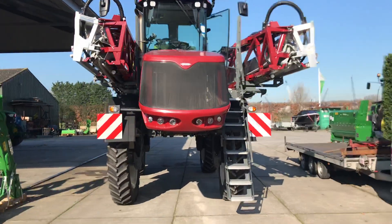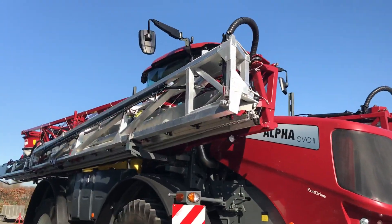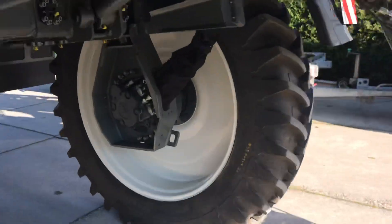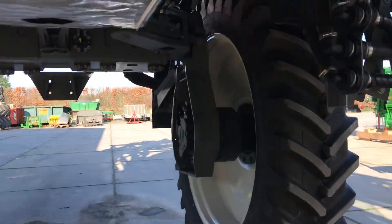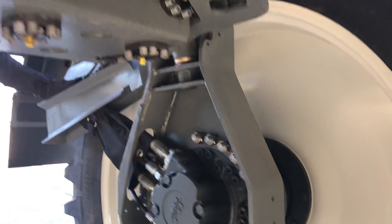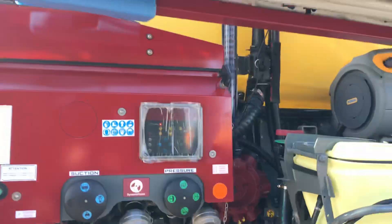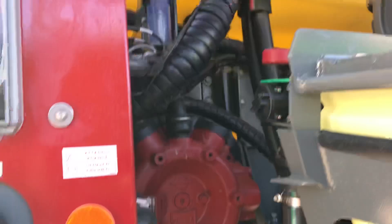It's a very quiet machine, as we noticed. All tanks, the drive motors — all hydraulic. Four-wheel steering. And it's got another pump on it, a bigger pump.